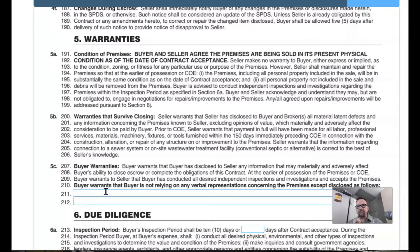The buyer does get to do their inspection period, which we'll cover in section six under due diligence. They can come back and ask if there are things that concern them — ask for repairs or how the seller would like to rectify the situation. But these warranties are different. In this first section, condition of premises, it states the seller is making no warranty to the buyer — either expressed or implied — as to the condition, zoning, or fitness of any particular use or purpose of the premises.